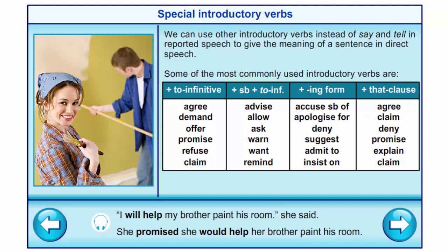'Advise', 'allow', 'ask', 'warn', 'remind' are used with somebody plus to-infinitive. 'Accuse somebody of', 'apologize for', 'deny', 'suggest', 'admit to', 'insist on' are used with the -ing form.